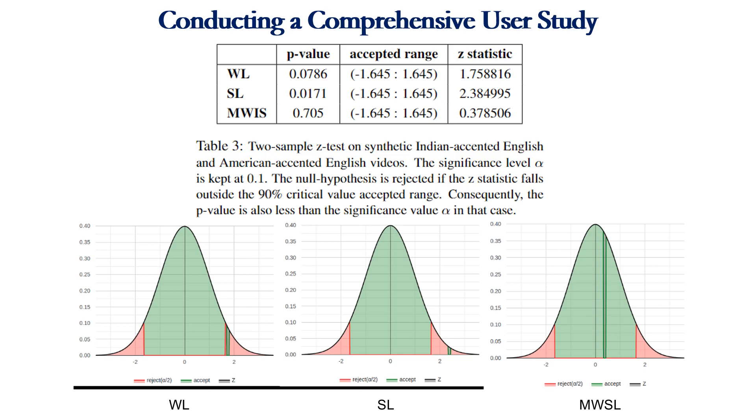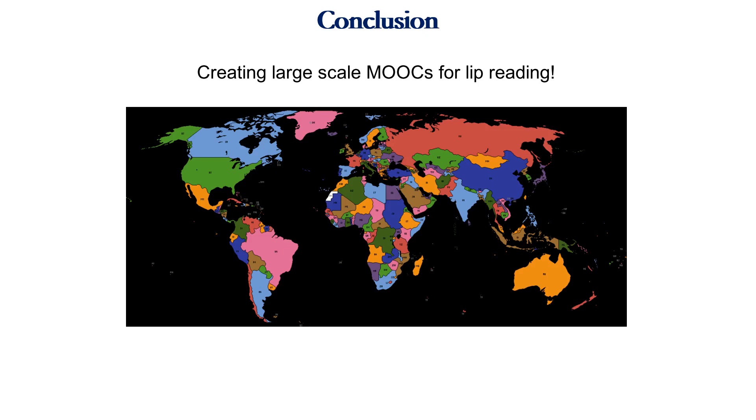This necessitates bootstrapping lip reading training platforms in multiple languages and accents across the globe. We believe our work can open up new avenues for creating large-scale MOOCs for lip reading. Our method of synthetic data generation easily scales to new languages and accents, covering newer geographies. Our user studies show the effectiveness of our system. We will be publicly releasing our platform. Thank you.